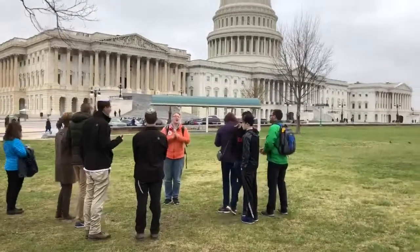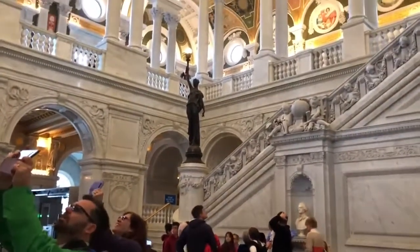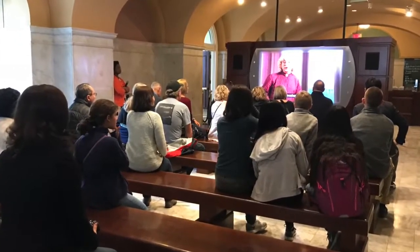Or better yet, take our Capitol Hill and Library of Congress guided walking tour, where the guide will take you into the Library of Congress. But if our schedule doesn't work for you, there are docent-led tours of the Library of Congress throughout the day.